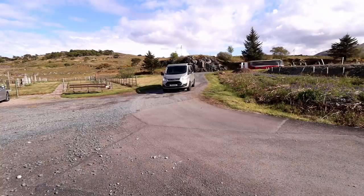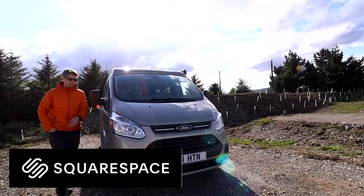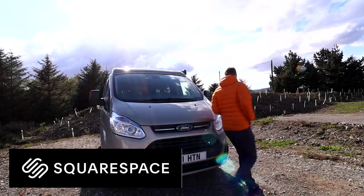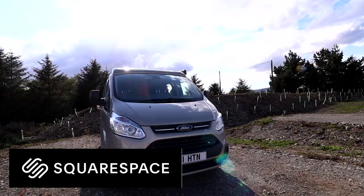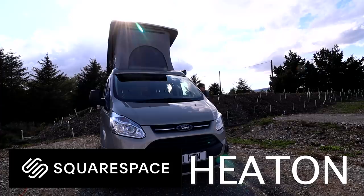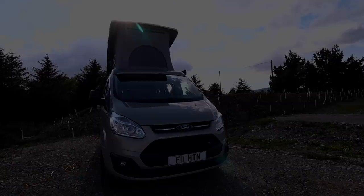I'm at my campsite now, the van's all set up. I'm going to get settled, have some food, and then it should pretty much be time for bed. A massive thank you once again to the sponsor of this video, Squarespace. If you don't know who Squarespace are, they're an all-in-one platform where you can build your own website with no coding skills whatsoever. Go to squarespace.com forward slash Heaton for a free trial, and if you like your free trial — only if you like it — use the offer code Heaton for 10% off your first purchase. Good night everybody.